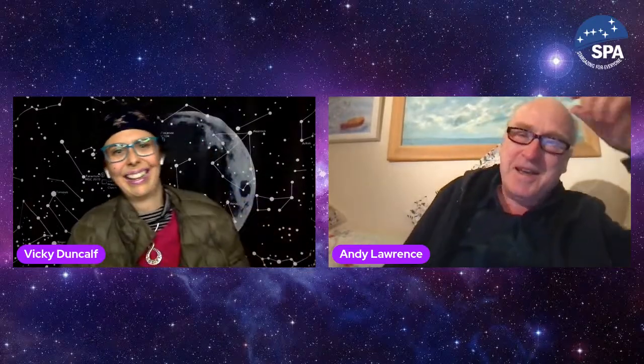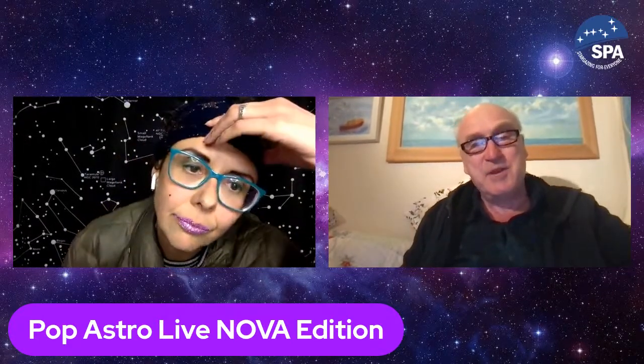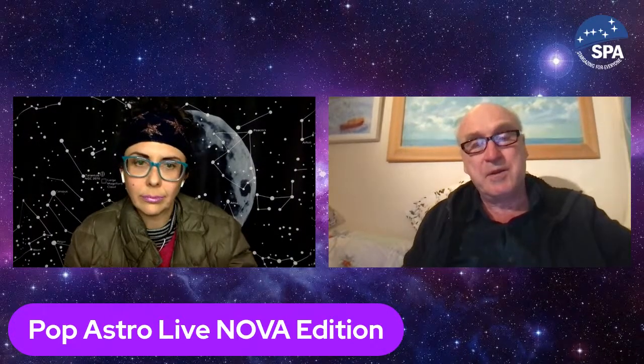Andy Lawrence: 'I'm excited and depressed at the same time. I'm excited because this is a very high-energy show and because I've written a book — pluggity-plug-plug. I'm depressed because of the reason I wrote the book: the thought of thousands and thousands of satellites screwing up astronomical observations — professional and amateur — and what the hell we can do about it. A lot of astronomers around the world are getting passionate about this. It's a non-technical book, so you can give it to your gran and she should understand it.'